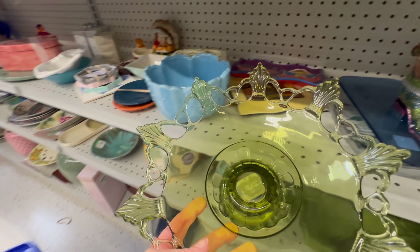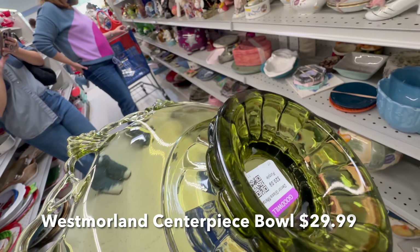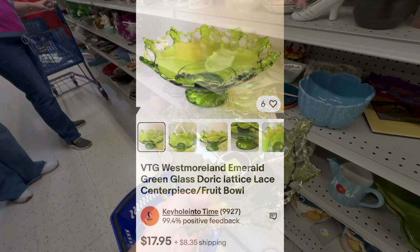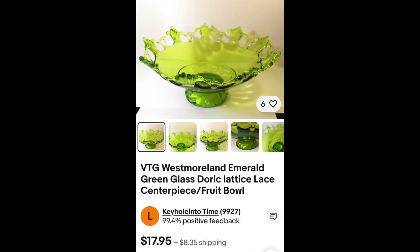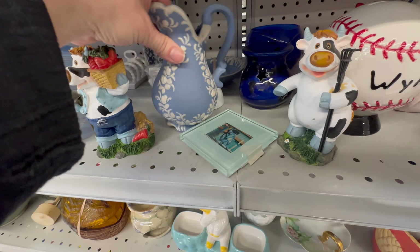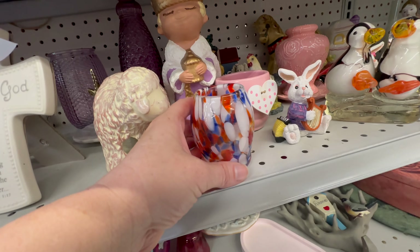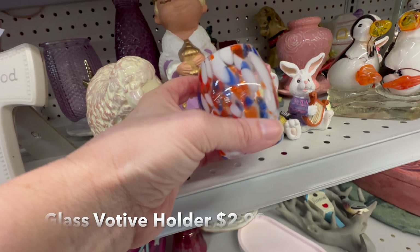This Westmoreland glass compote or centerpiece bowl is absolutely gorgeous, but it's $30 at Goodwill. Here it is online for $17.95 — plus shipping would make it about the same amount. At first I thought this was Wedgwood, but it's not; it has that same sort of matte glaze. Now this little votive for $2.99 — that's not bad.